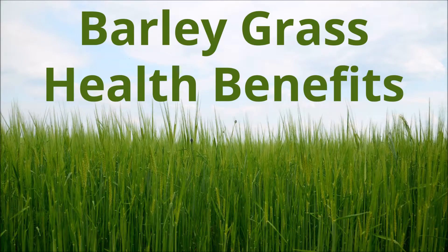Hey, this is Marcus from Super Simple Health, and today I would like to talk about the benefits of barley grass.